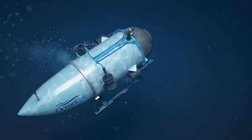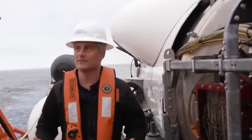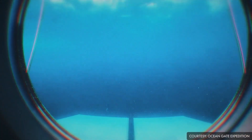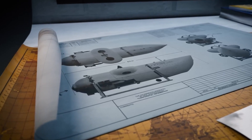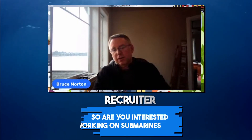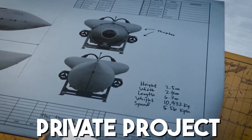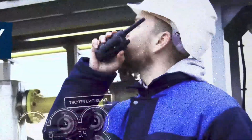A 2019 post on the OceanGate website was titled 'Why Isn't Titan Classed?' The underwater exploration company claimed that because of its superior commitment to safety, it had declined to have its vessel tested by a third-party certification agency, arguing these evaluations do not ensure that the operator follows procedures key to conducting safe dive operations. Designer Bruce Morton, hired for the electrical design of the Titanic-bound submersible, noted that if you want to take people on tours you must use a coast guard-approved vessel and operate within regulations — something OceanGate did not do.